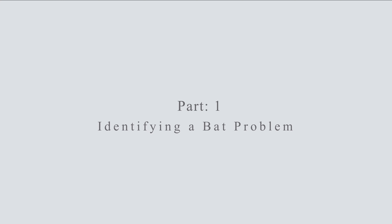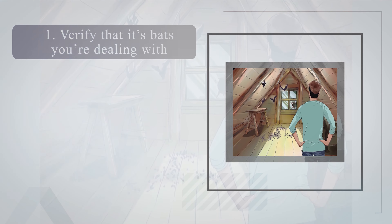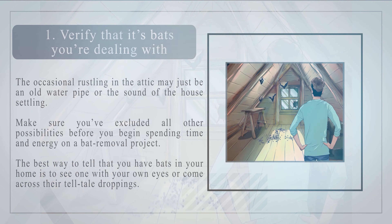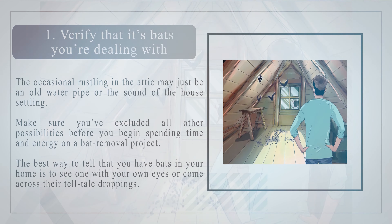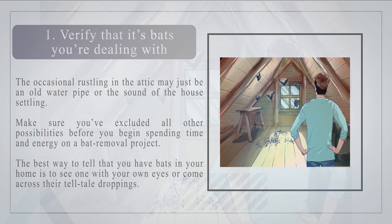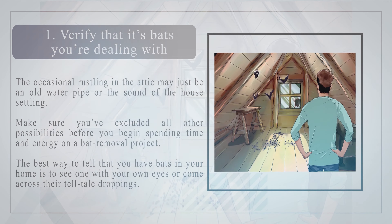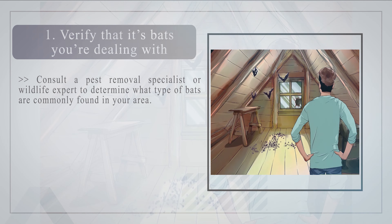Part one: identifying a bat problem. Number one — verify that it's bats you're dealing with. The occasional rustling in the attic may just be an old water pipe or the sound of the house settling. Make sure you've excluded all other possibilities before you begin spending time and energy on a bat removal project. The best way to tell that you have bats is to see one with your own eyes or find their tell-tale droppings.